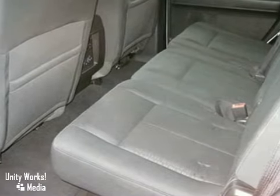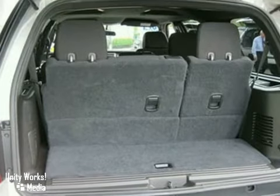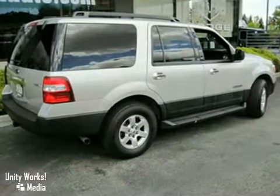This jewel is perfect for the daily commute or weekend getaways to the mountains. Do not miss this opportunity. Call or come in today.